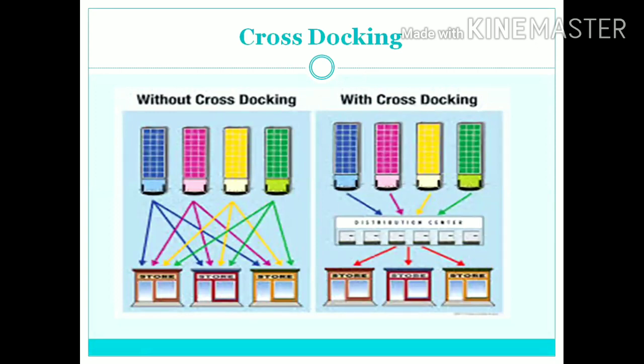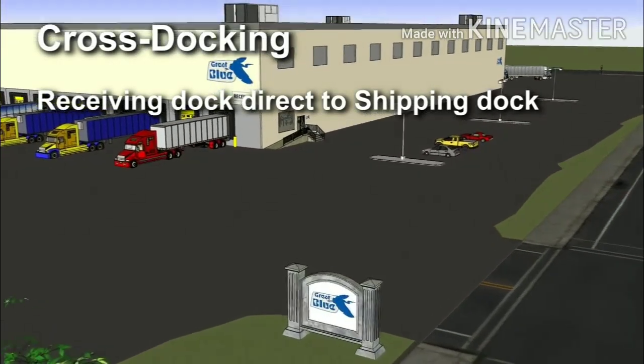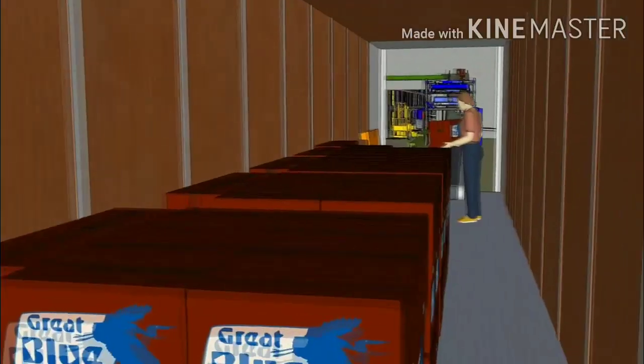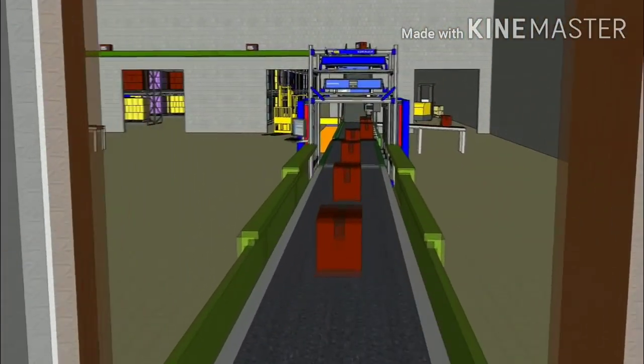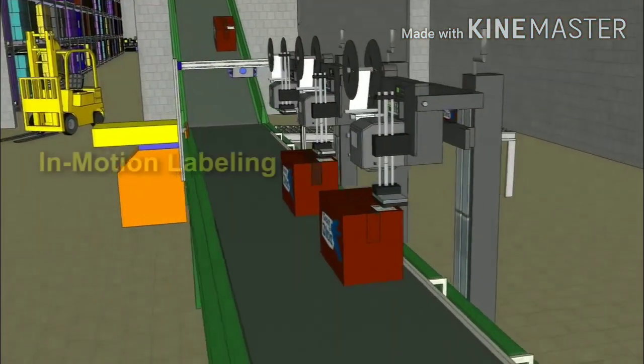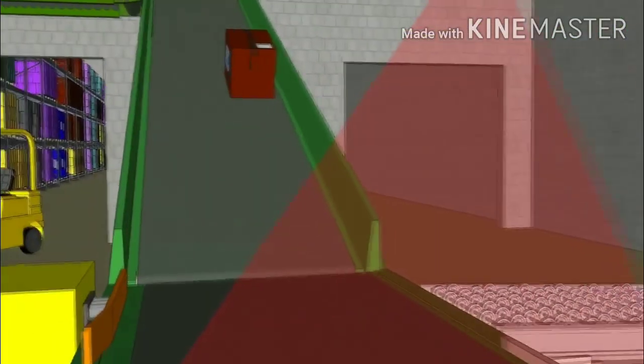Now I will be explaining cross-docking. It is a practice in which we unload materials from an incoming truck and load materials directly into outbound trucks with little or no storage in between. This technique allows greater supply chain efficiencies. There are four different receiving lines with different products, and products are manually unloaded by workers onto automatic conveyor belts. Once unloaded, products pass through a high-speed camera tunnel and are labeled while still in motion, then verified again.